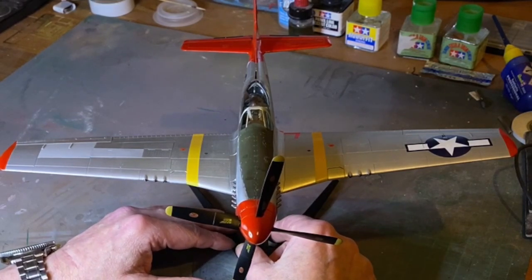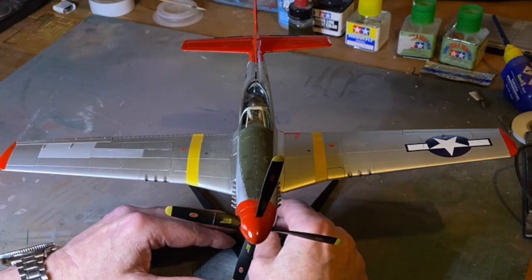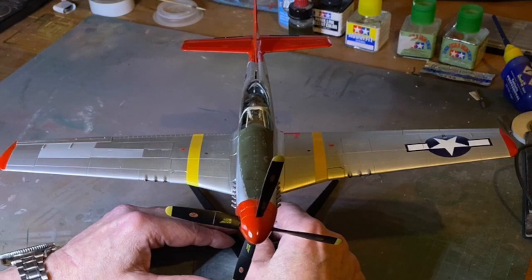It's a 1/32nd scale P-51 Mustang, finished in honor of the Tuskegee Airmen — the 332nd Fighter Group.